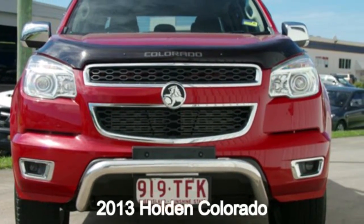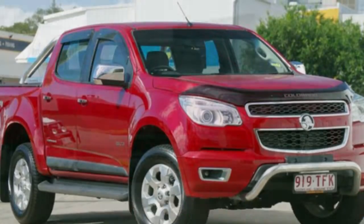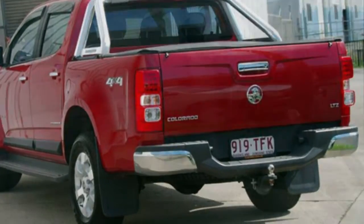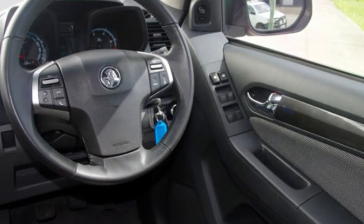You'll simply love this 2013 Holden Colorado. This Colorado has a reliable 2.8 litre engine that gives you more control with its manual transmission. The attractive red exterior is complemented by its stylish interior.